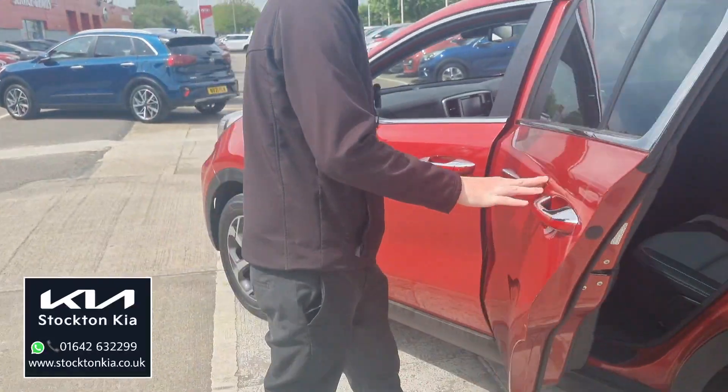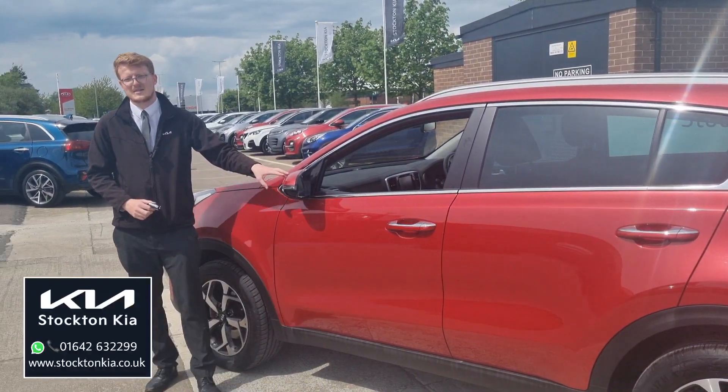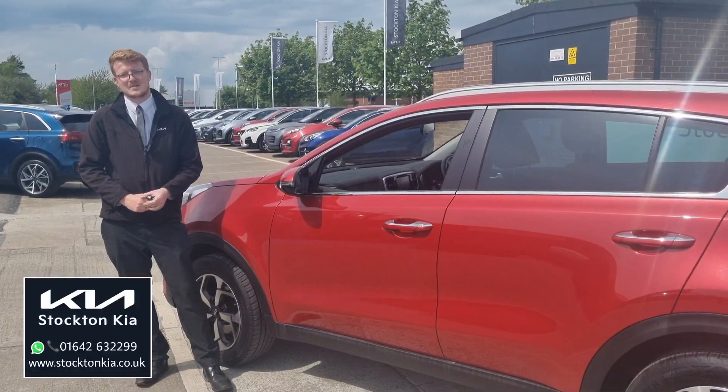There are many finance options on this Sportage too. Lovely spec level, nice colour as well finished in the infrared. If you have any questions or you're interested in a test drive, do get in contact with us here at Stockton Kia. My name is Matthew, I'd be more than happy to assist you with your inquiry.